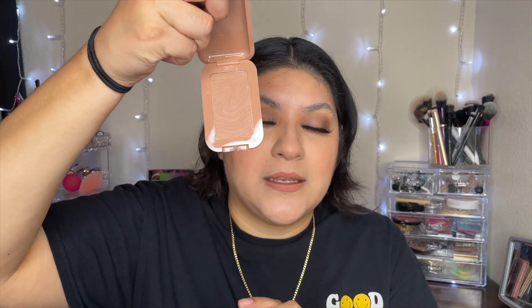I was excited when I saw the NYX buttermilk bronzer because I have heard nothing but good reviews on these bronzers. I got the shade Deserve Butter and this is what it looks like — it just looks so pretty. I can't wait to try it; I'm not going to swatch them on because I want to do an Ulta try-on haul.